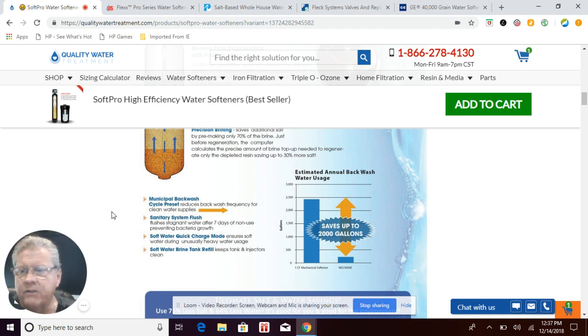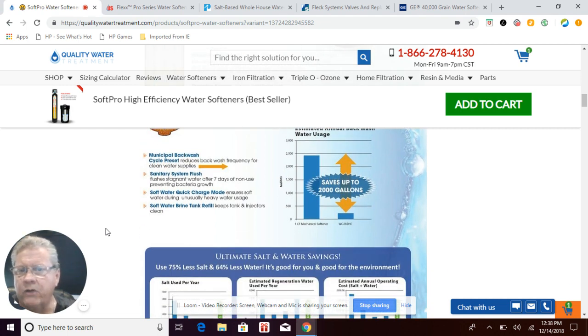The SoftPro system has a sanitary system flush — a vacation mode that does a quick backwash every seven days when no water is being used, keeping bacteria from growing within the system. It also has a salt water quick charge mode: if you have a heavy usage day and risk running out of soft water, the system initiates a quick 15-minute regeneration to keep you in soft water and prevent hard water from entering your plumbing and hot water heater. GE, Fleck, Pelican, and Flexx do not offer this feature.